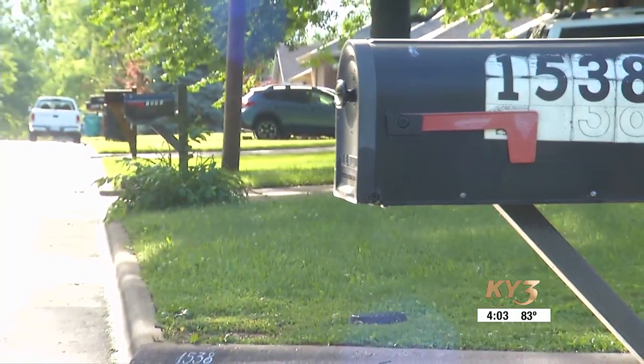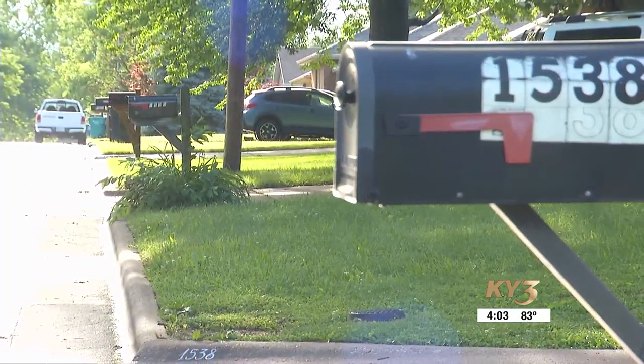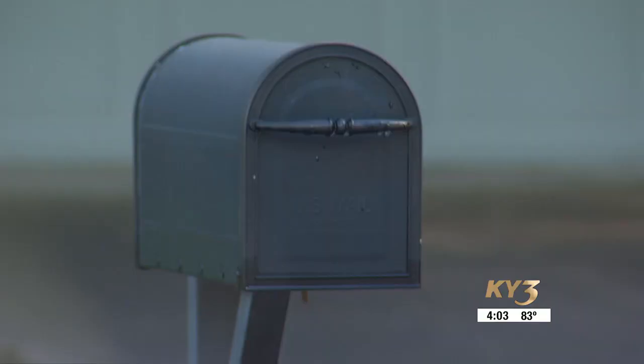Kind of makes the neighborhood look good — everybody takes pride, kind of outdoing each other on stuff like that. The request is simple: we're going to be driving on the right side of the road, so put those numbers on that side of the mailbox so we can recognize what address we're coming to.